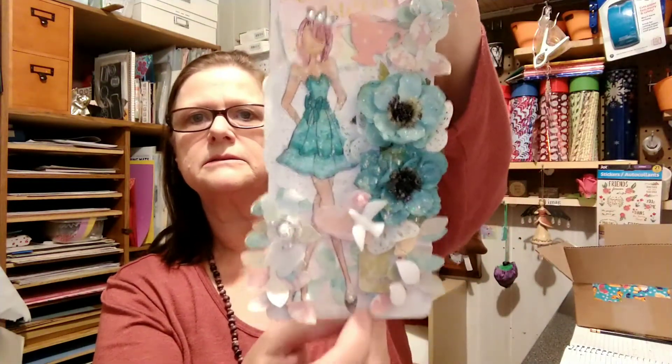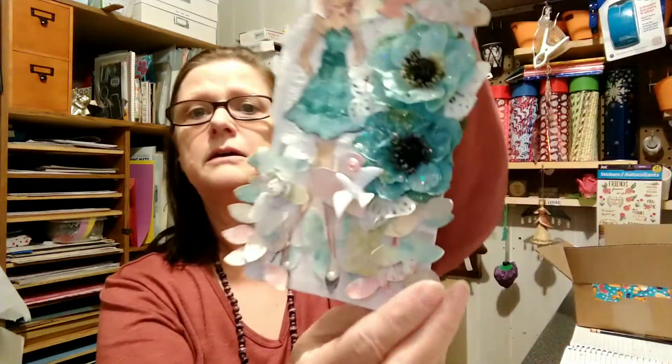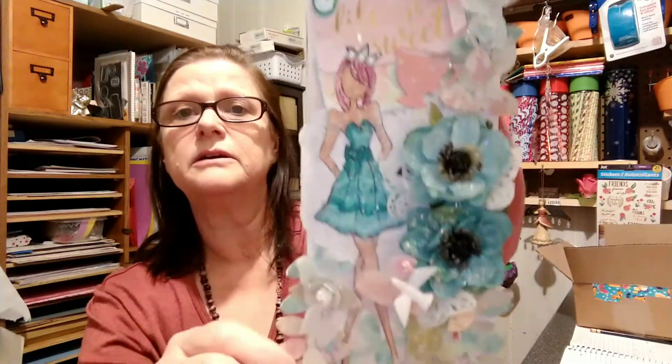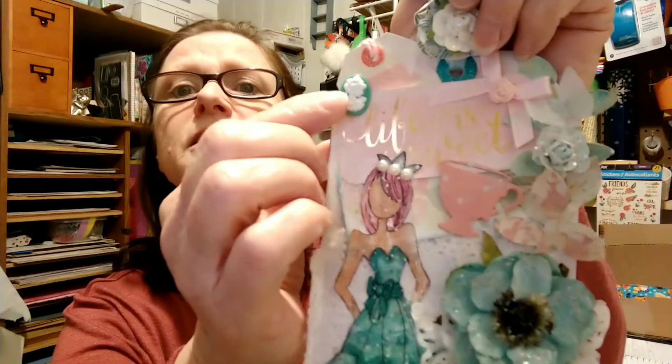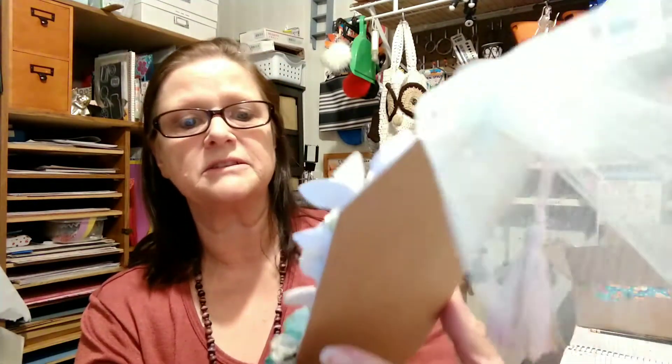Oh my goodness, it's beautiful. Oh, look at that. Look at the bird. I love her. Oh look, it's got a cameo. These are so pretty, and I think she made all the flowers. It's so pretty, I could look at it all day. You guys make the prettiest tags.